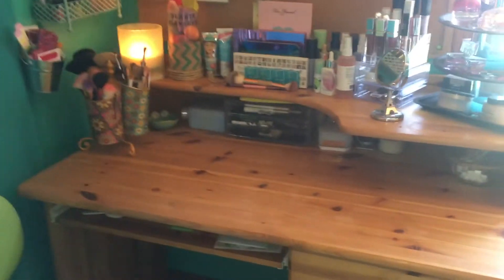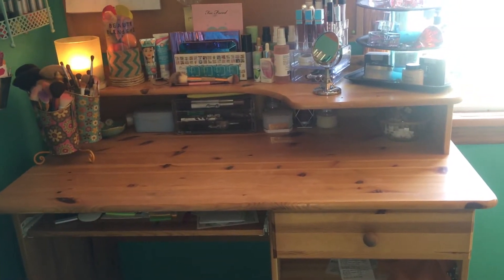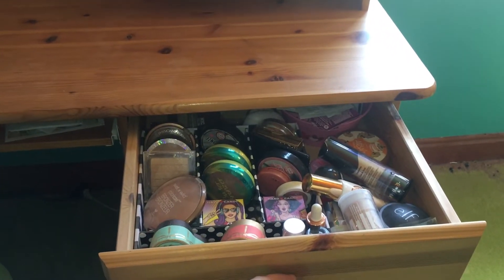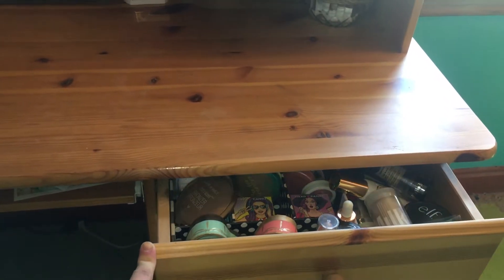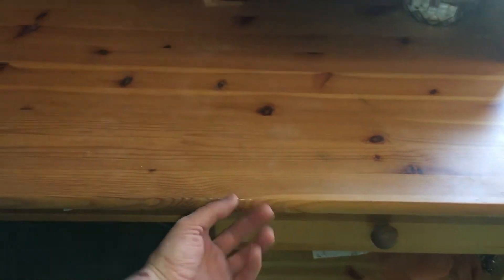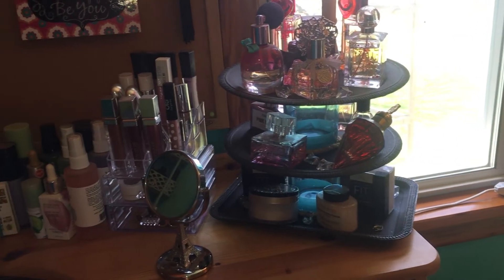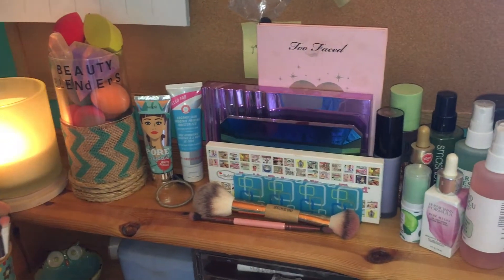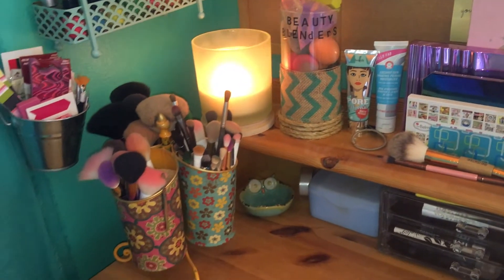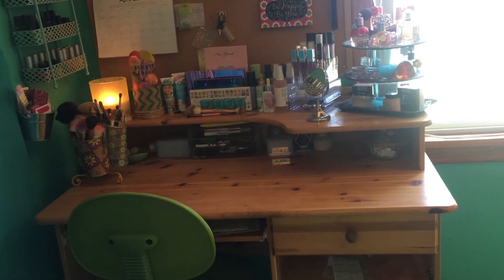So my current vanity is just this wooden desk that I've pretty much converted into my vanity. It just has one drawer — it's kind of a catch-all drawer right now. It has foundations, blushes, and bronzers, and some liquid highlight in there. And then on top I just have my cologne, my lip products, some setting sprays, some of my favorite eyeshadow palettes, my beauty blenders, and my brushes. So this is my current vanity at the moment.